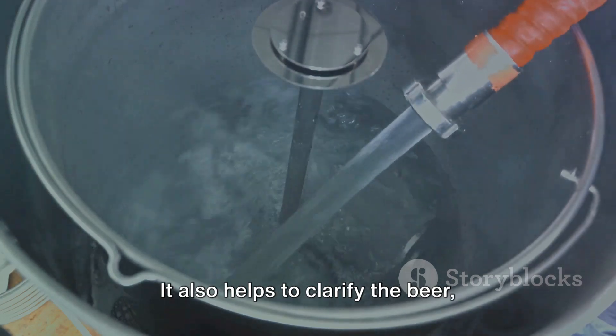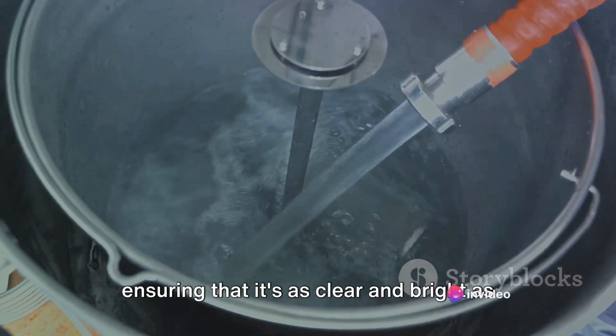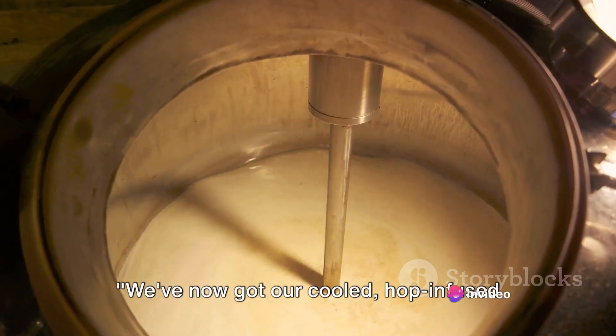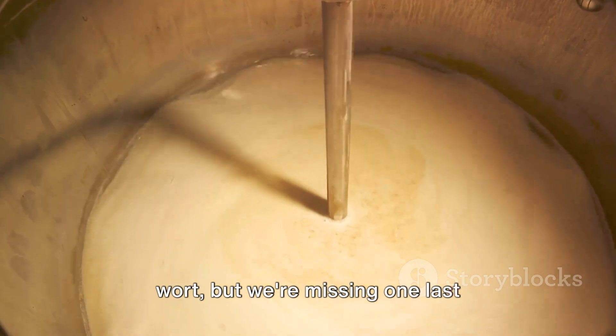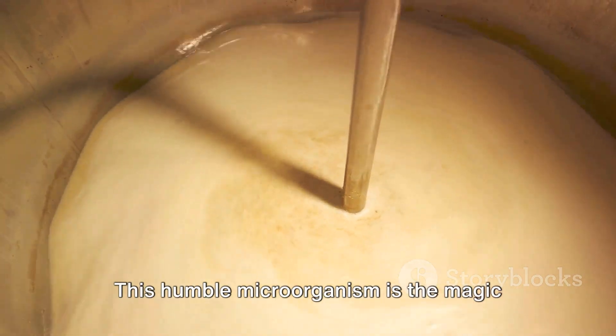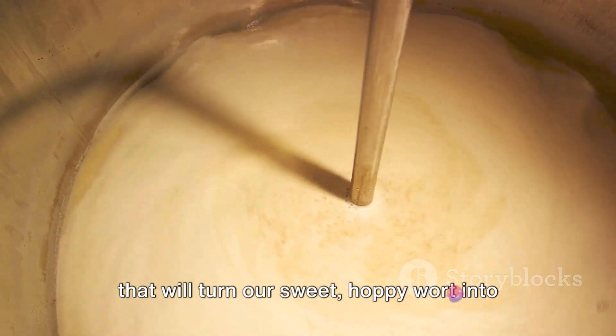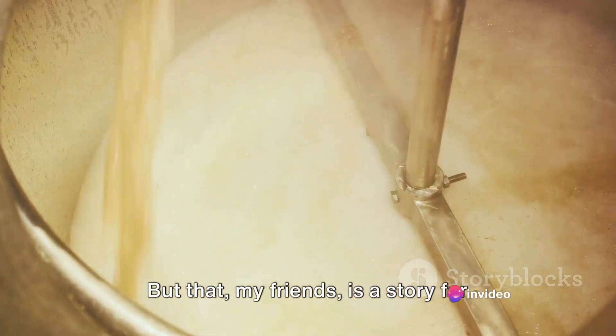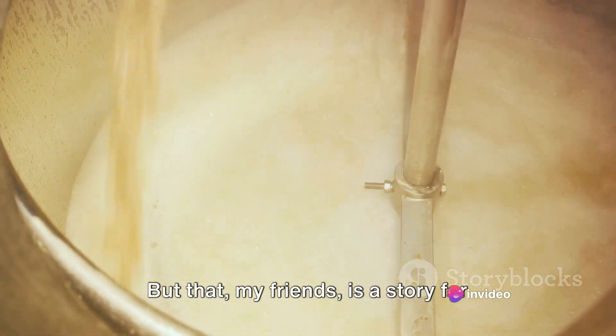Cooling the wort also helps to clarify the beer, ensuring it's as clear and bright as we want it to be. We've now got our cooled, hop-infused wort, but we're missing one last ingredient — yeast. This humble microorganism is the magic that will turn our sweet, hoppy wort into the glorious beverage we call beer.